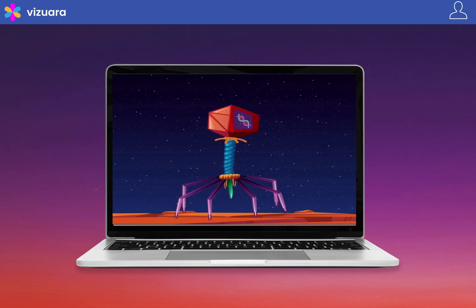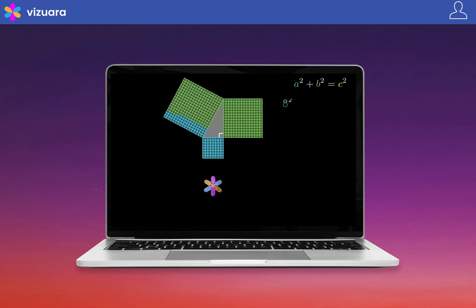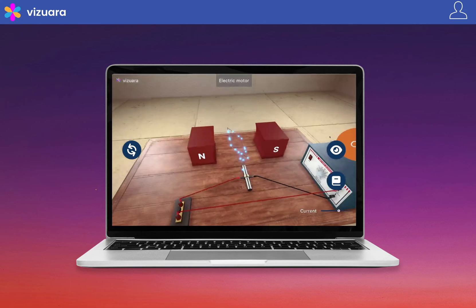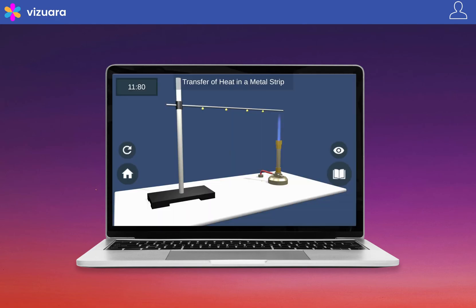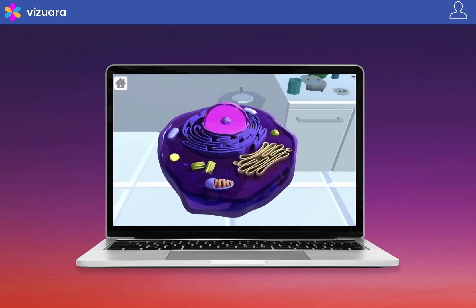Our digital content consists of beautiful videos and truly world-class animations. Students and teachers can interact with the content and see the changes happening right in front of their eyes. We offer virtual labs where students can perform experiments and engage in simulations with 3D models. They learn by doing. All our content is geared towards the visual learner.